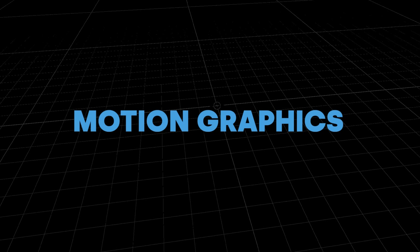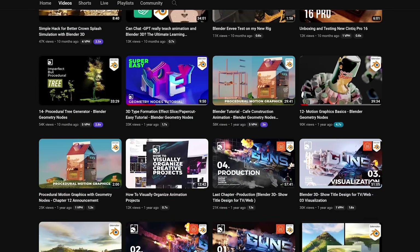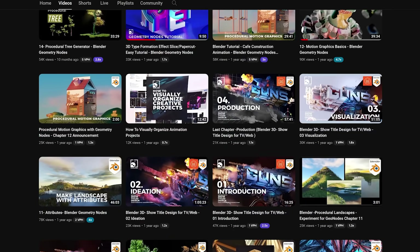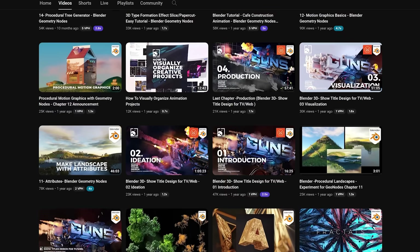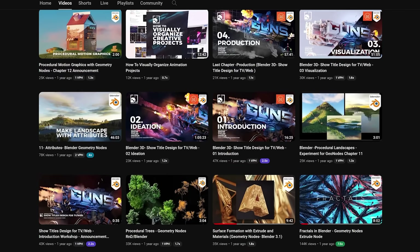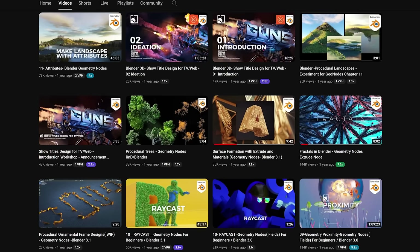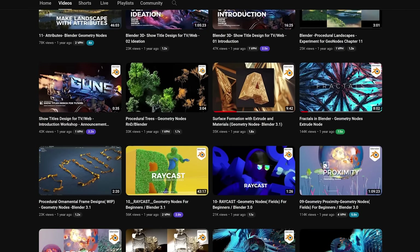For motion graphics, the first one is Crossmind Studio. Last year I actually got yelled at for not mentioning this channel, and I feel bad because his channel is incredible. He isn't just motion graphics — he's kind of an everything channel, but he has so much content for motion graphics that I had to add him into this category. Really great channel.